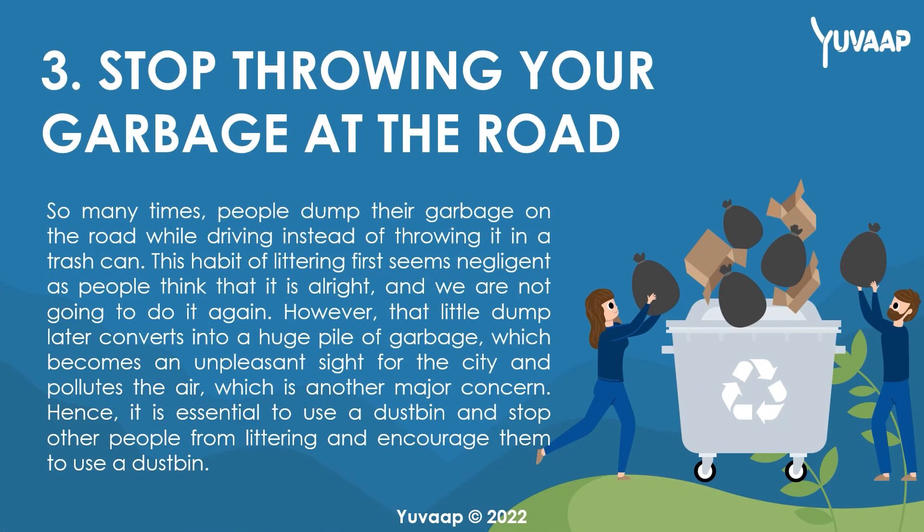3. Stop throwing your garbage on the road. So many times, people dump their garbage on the road while driving instead of throwing it in a trash can. This habit of littering first seems negligent as people think it is alright and they are not going to do it again. However, that little dump later converts into a huge pile of garbage, which becomes an unpleasant sight for the city and pollutes the air, which is another major concern. Hence, it is essential to use a dustbin and stop other people from littering and encourage them to use a dustbin.